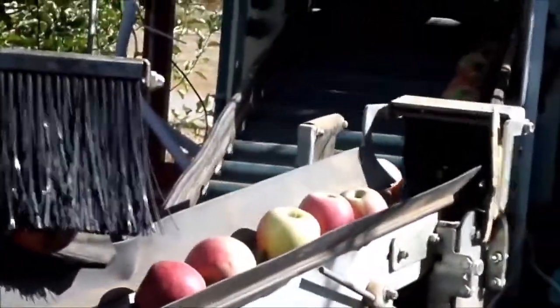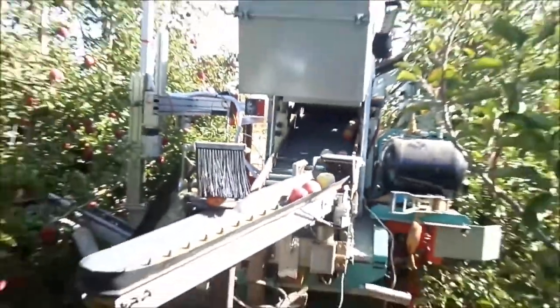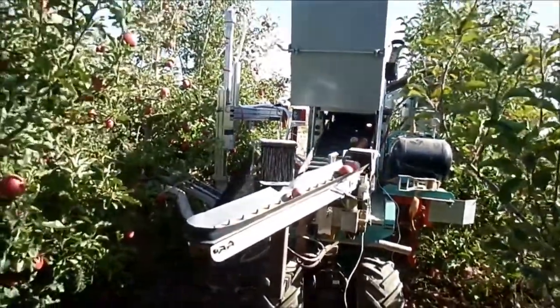The robot itself is designed to work in the agricultural environment. The only thing that goes into the tree is a simple rod, and all the mechanics and the electronics are sitting within the machine in order to protect the machine and the sensors.